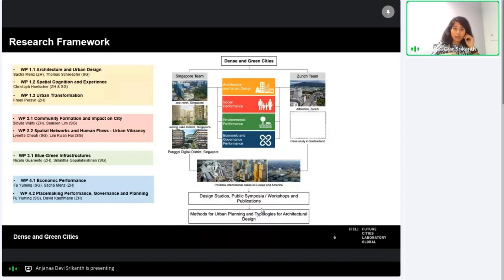The Zurich team is currently handling that case study, and in the Singapore case studies we have One North, Jurong Lake District, and Punggol Digital District. We also have international case studies including Zuidas in Amsterdam and King's Cross Central in London.